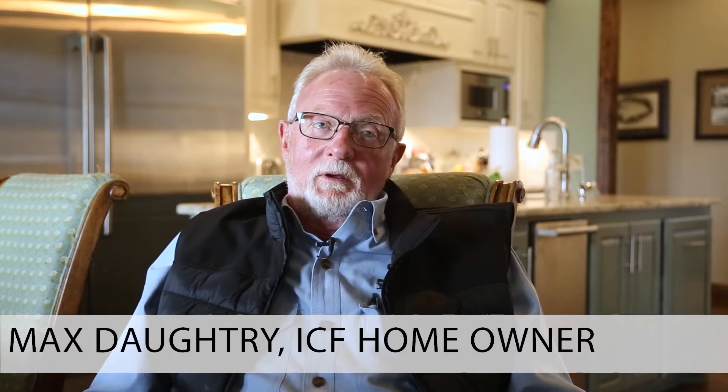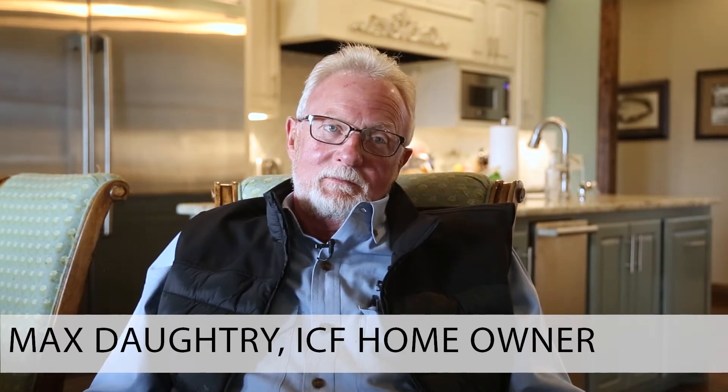Max Daughtry, Duncan, Oklahoma. On the west side of Duncan. Used to be in the country till I tied in the water.